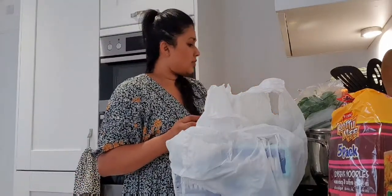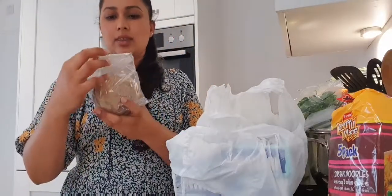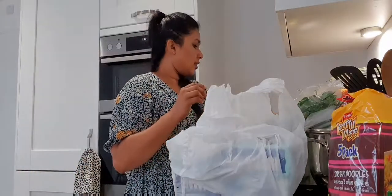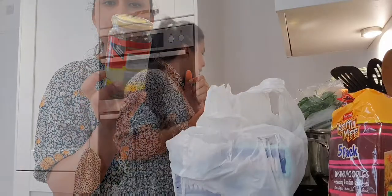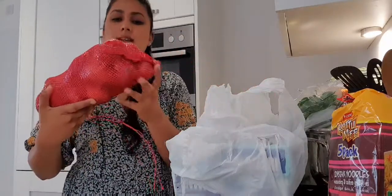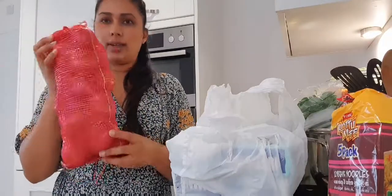I also got some chicken — I think this was about 3.50 as well. And I also got some balakada. Then I got some onions — these are Sri Lankan onions, they come in this bag, and this was actually 1.99.